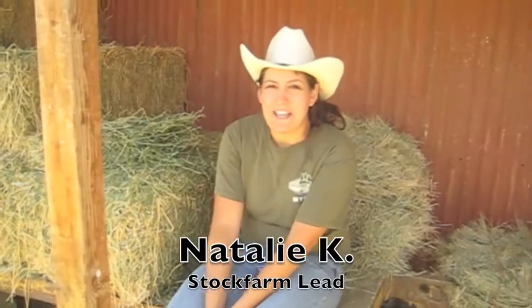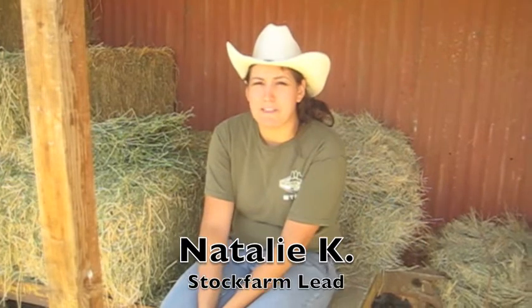My name's Natalie, and I've been working in the OK Corral for about 6 months. My advice is make sure you really get to know the horses because all of them have different personalities.